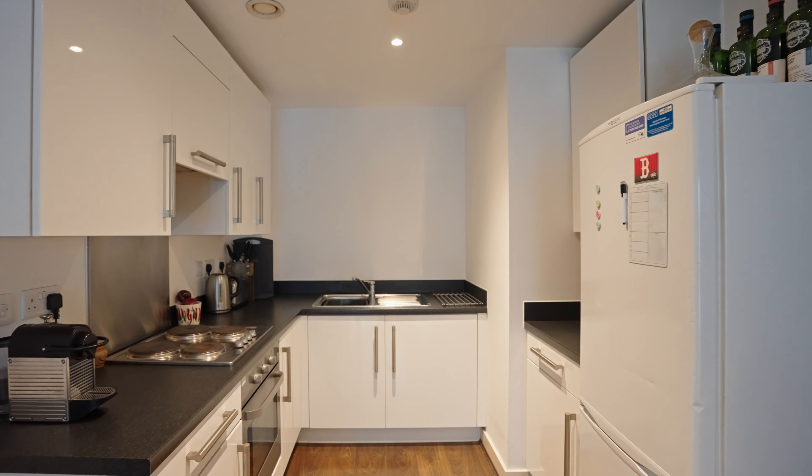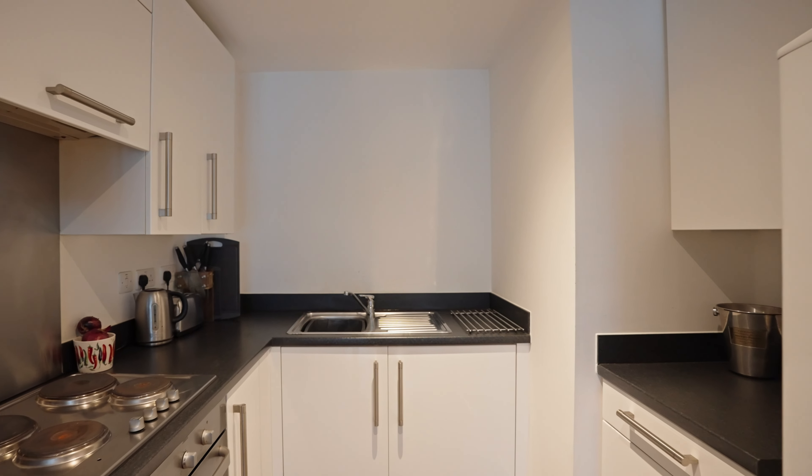This apartment features a modern kitchen and integrated appliances, which blend seamlessly into the open plan setting.